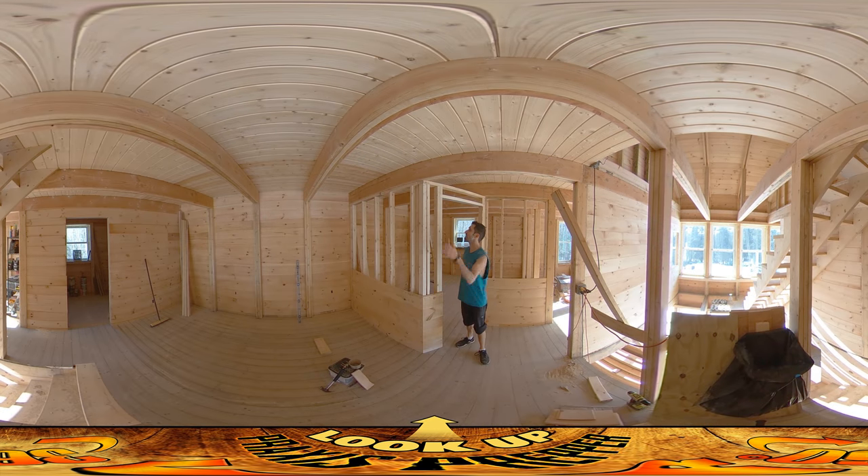Hey everybody, this is Praxis. As you can see, I got all the stud walls up yesterday and I was really happy with it.